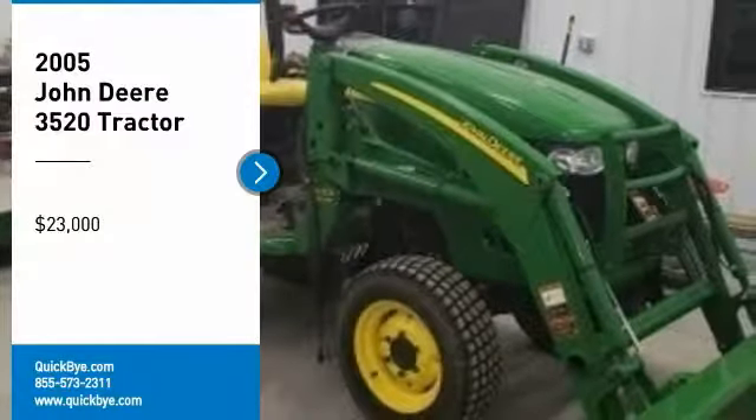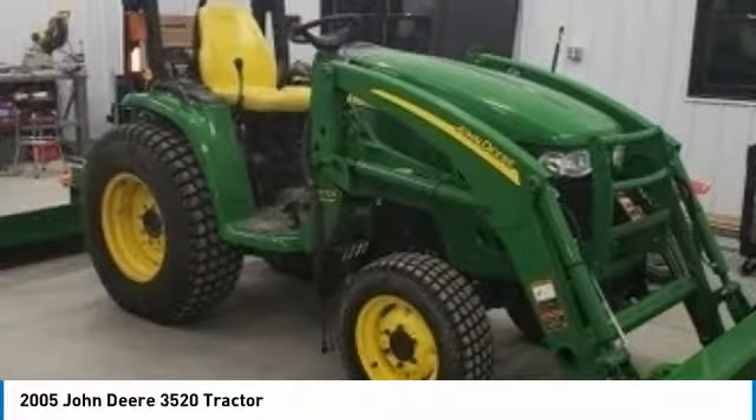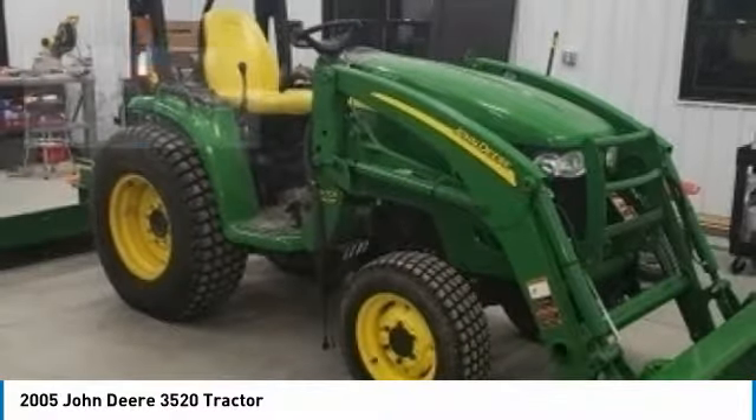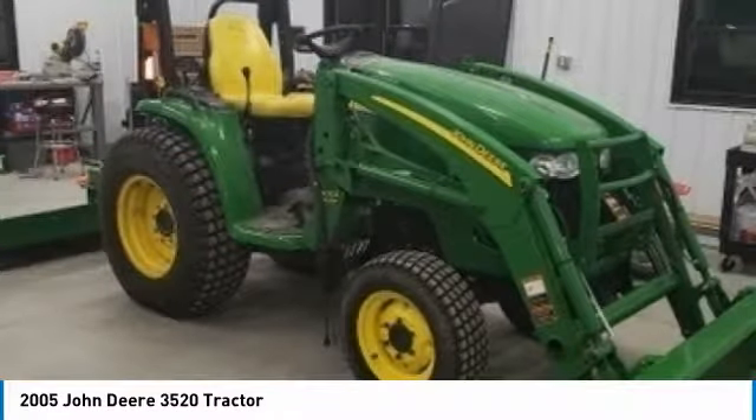2005 John Deere 3520 Turbo Diesel Tractor for sale in Lindsborg, Kansas 67456. Get ready to maximize your efforts in the field with this 2005 John Deere 3520 Turbo Diesel Tractor.